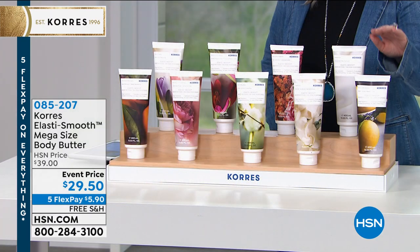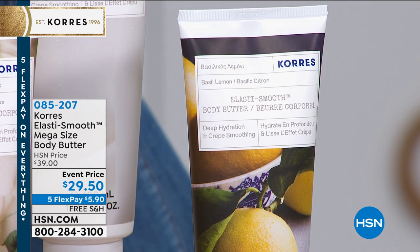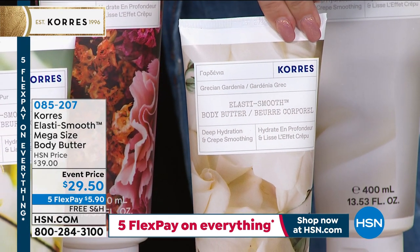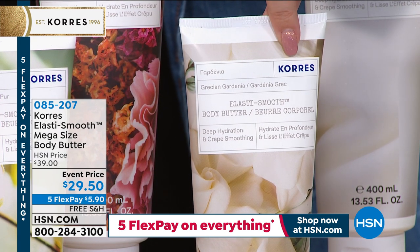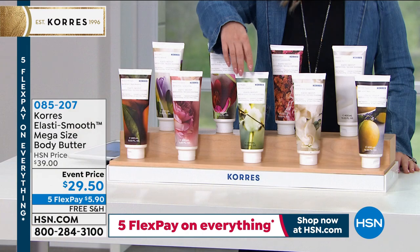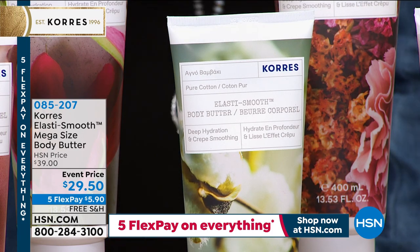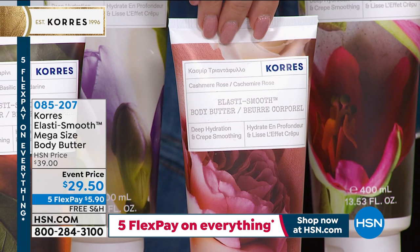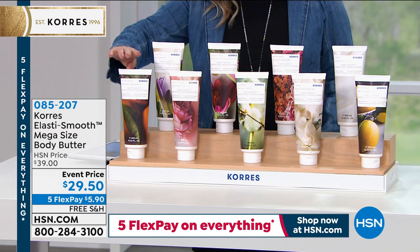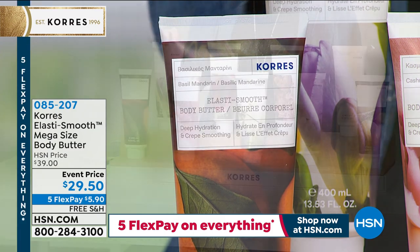Basil lemon is a favorite from many of us here at HSN — great for men, great for women. This is the Grecian Garden, a beautiful fresh gardenia — there are about 300 left, so it's one of the most limited. Pure cotton has about 650 left, also very limited. Cashmere rose is available — one of the newer scents, beautiful if you love the smell of roses. Basil mandarin is another newer scent, also available.